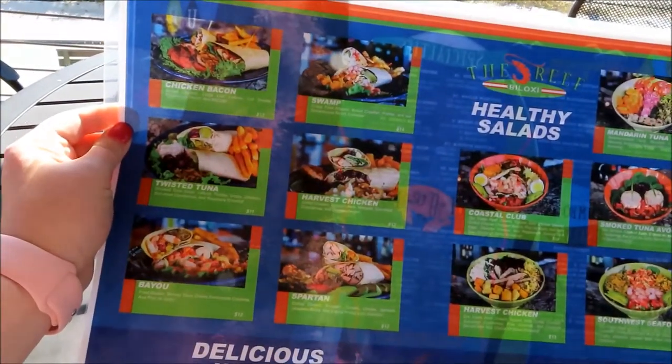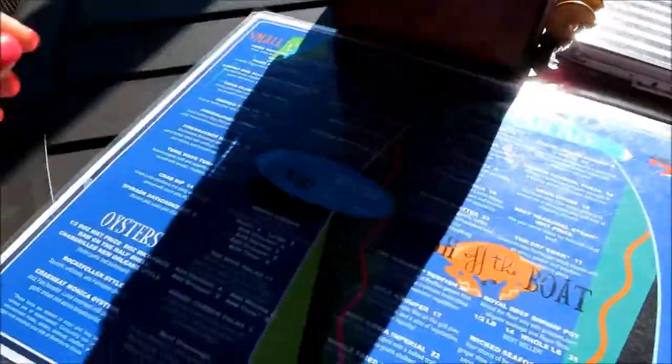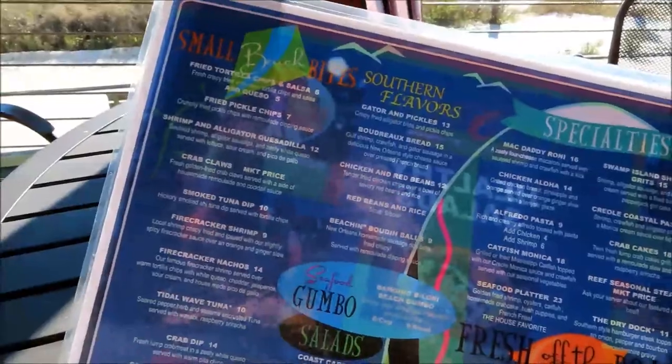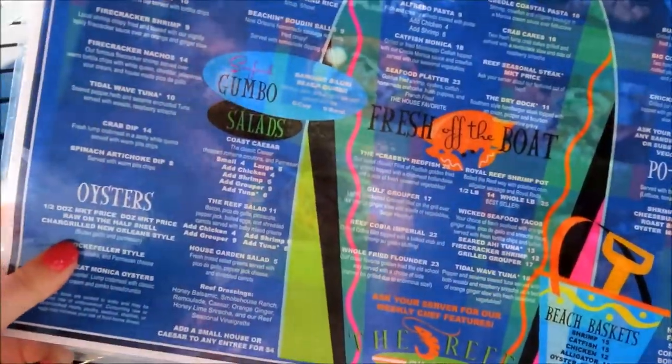One whole side of the menu is wraps and salads. Let's flip this bad boy over and see what else we have — small bites, southern flavors, specialties, sandwiches, fresh off the boat. Such a cute menu, I love all the graphics. And you'll know I go right for the dessert — that sounds amazing.